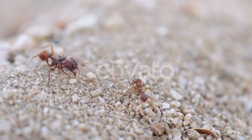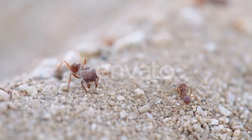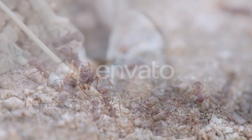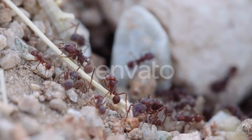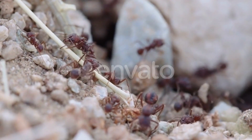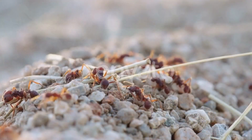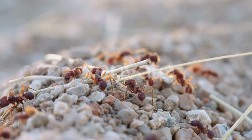Leaf cutter ants are known for their unique farming practices, cultivating fungus gardens that they feed with the leaves they collect. These ants are found throughout Central and South America and are considered important ecosystem engineers due to their role in nutrient cycling.